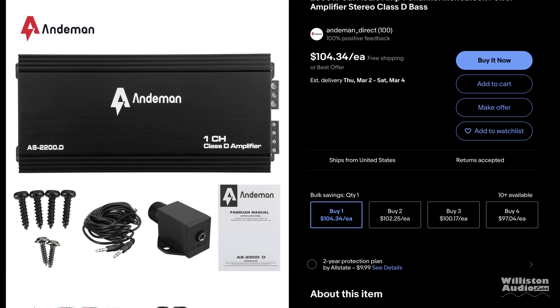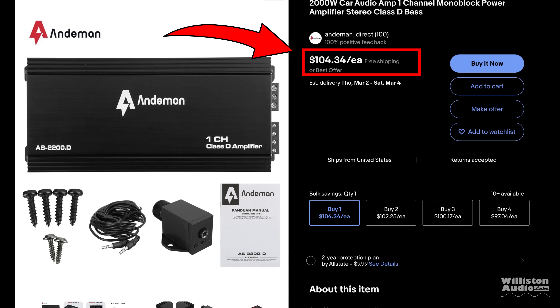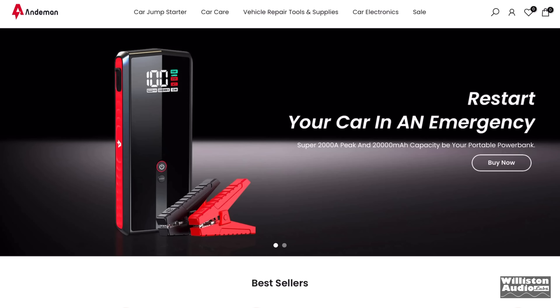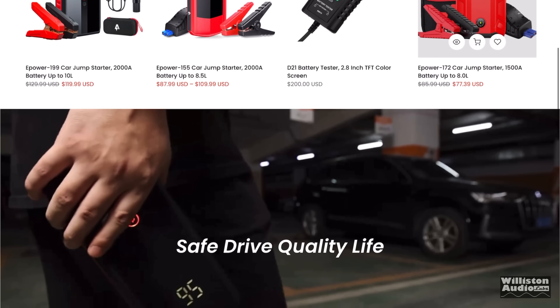Imagine this — another cheap monoblock off of eBay. This one is from Andyman Direct, $104.34. You might say, who the heck is Andyman? I thought the same thing.